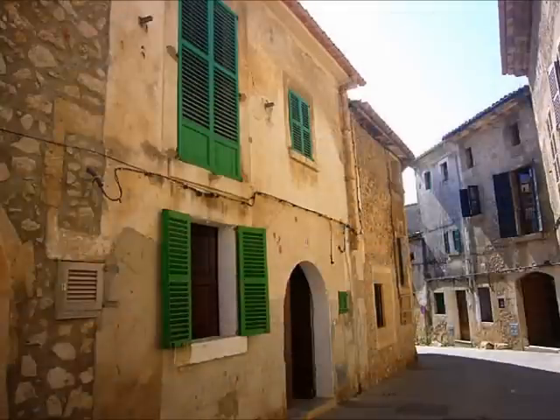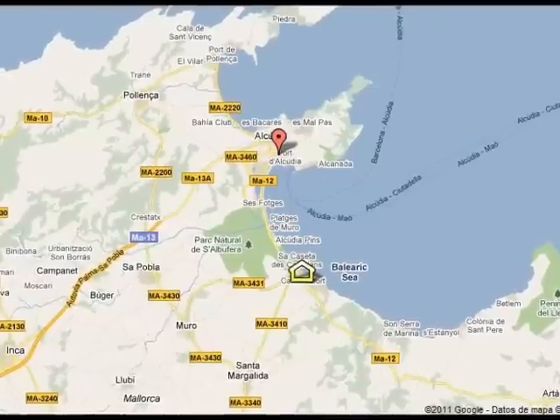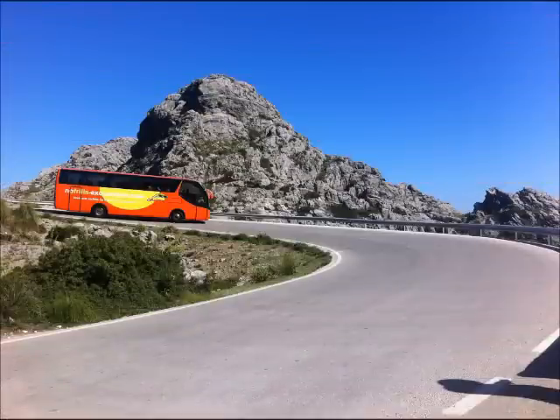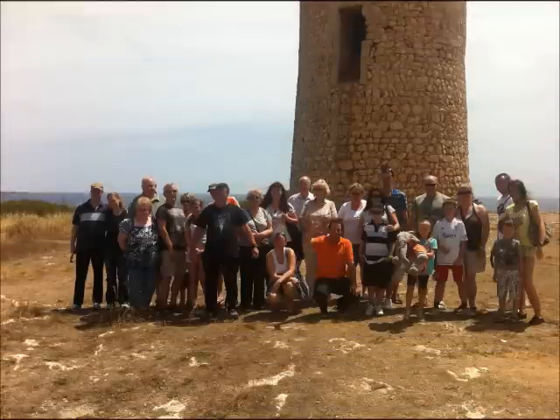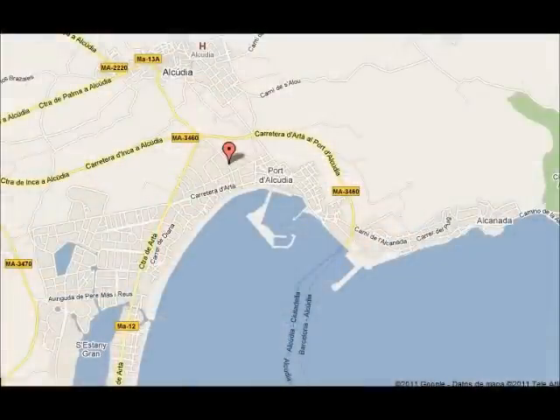There are many excursions and trips to do in the resort, and we don't recommend you book at the hotel with the first choice rep, because their prices are very much more expensive than the others. Our recommendation is no-frills excursions. They have a good reputation on value for money, and you can check their website or many reviews on TripAdvisor. Their office is situated in Port Alcuria, and you can also book online.